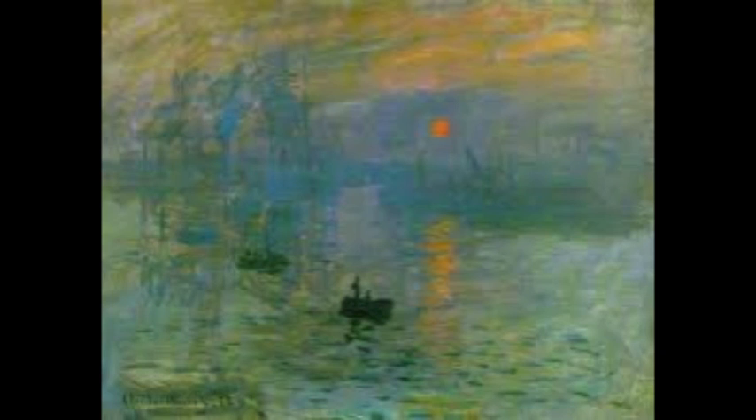The first piece we have is by Monet, and it's entitled Impressionist Sunrise. My question is, to someone first looking at this, what do you see when you look at it?